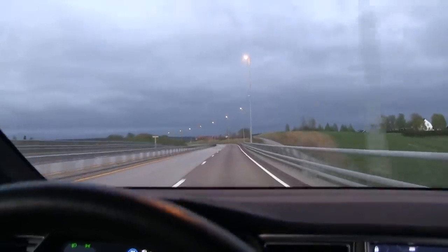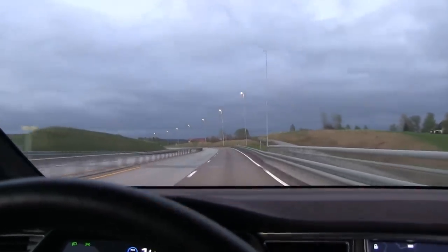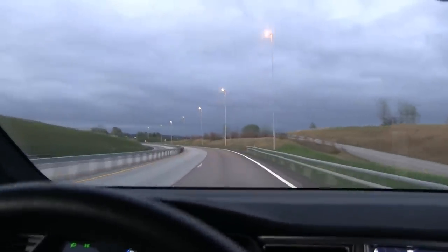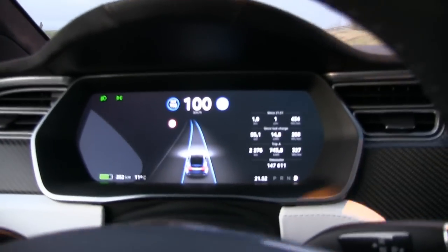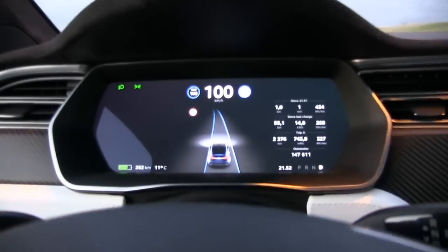In case you're worried about running out of juice, you don't have to worry about autopilot — you can still use it. And if you want to try to save energy, don't worry about autopilot, you can use it as much as you like. Now, this is an AP1 car; I don't know how an AP2 car compares.